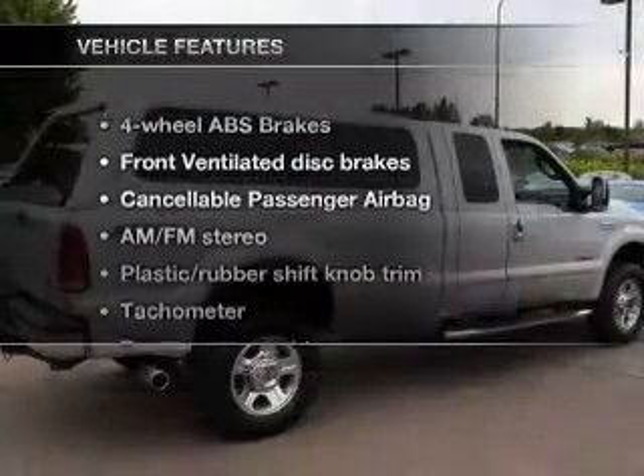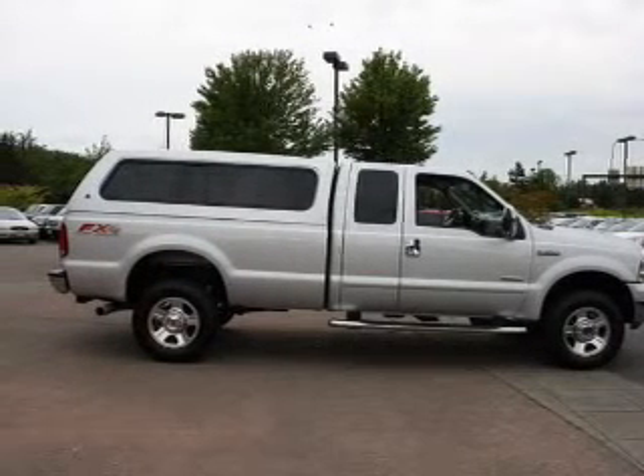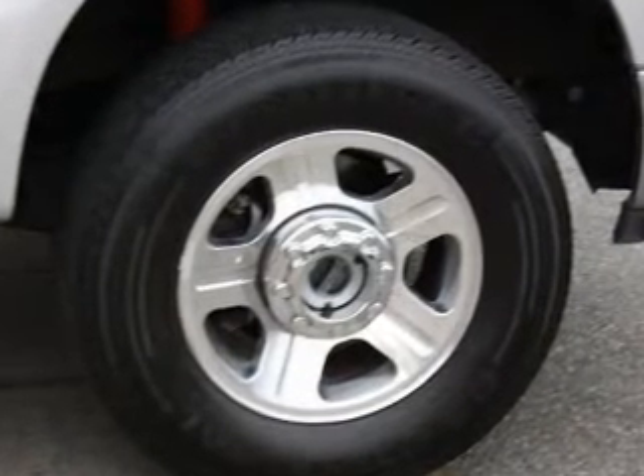And with these notable features, you won't want to miss out on the opportunity to own this amazing ride. Air conditioning, power door locks, power windows, power steering, cruise control, power mirrors, an AM-FM stereo with a CD player, and an adjustable tilt steering wheel.